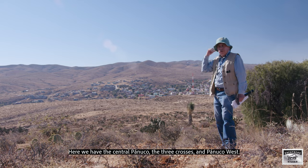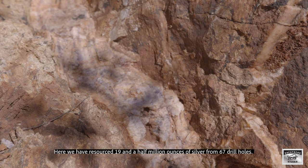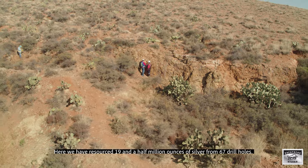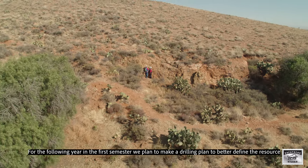In the area of Panuco, we are located in Panuco Central, Las Tres Cruces, and Panuco Oeste. Here it is defined with 67 drill holes. This is a preliminary resource, and in the first semester we have programmed a plan of drilling.